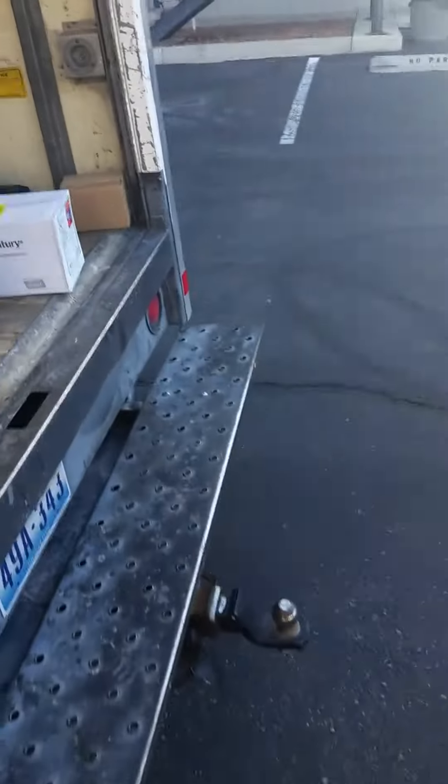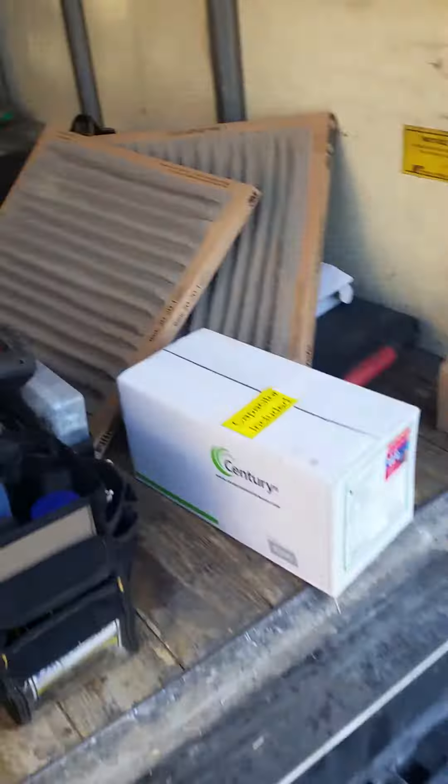Hey, good afternoon guys. I just wanted to show you what I took out of our client's house today. These filters were in there and they said they just changed them — and you can see all that is what they're breathing.